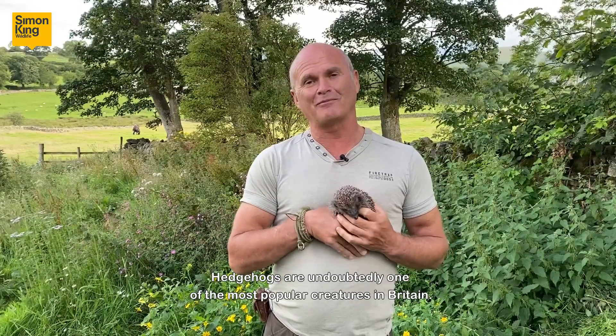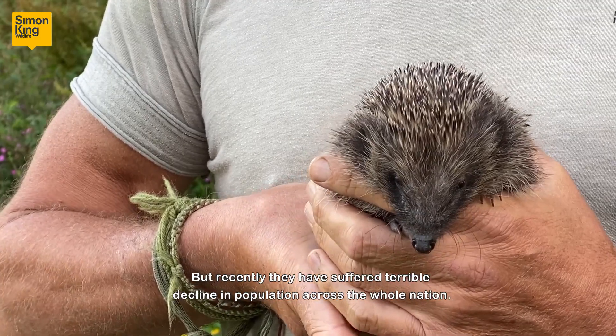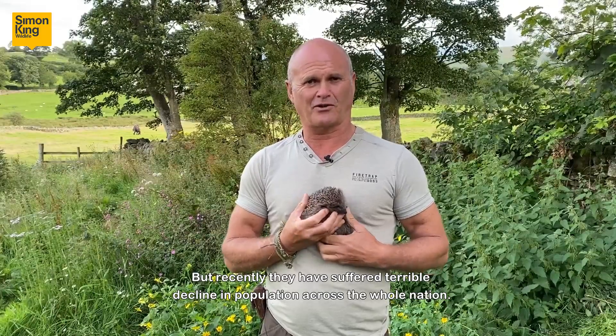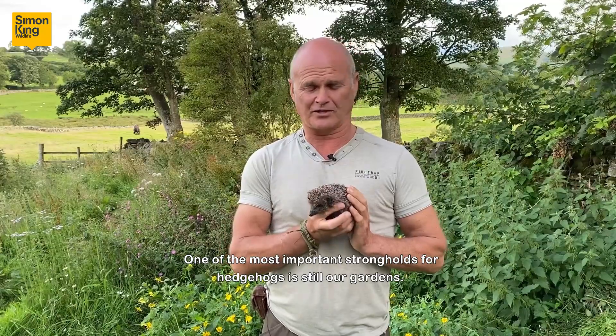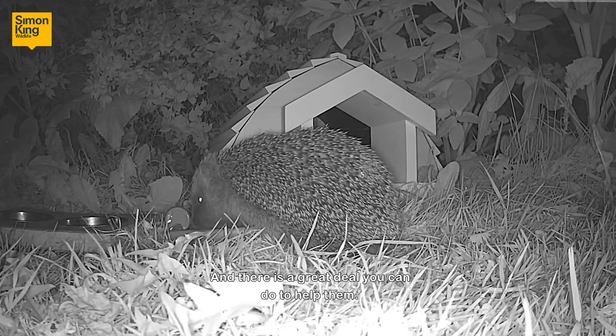Hedgehogs are undoubtedly one of the most popular creatures in Britain, but recently they have suffered a terrible decline in population across the whole nation, largely due to habitat loss. One of the most important strongholds for hedgehogs is still our gardens, and there's a great deal you can do to help them.